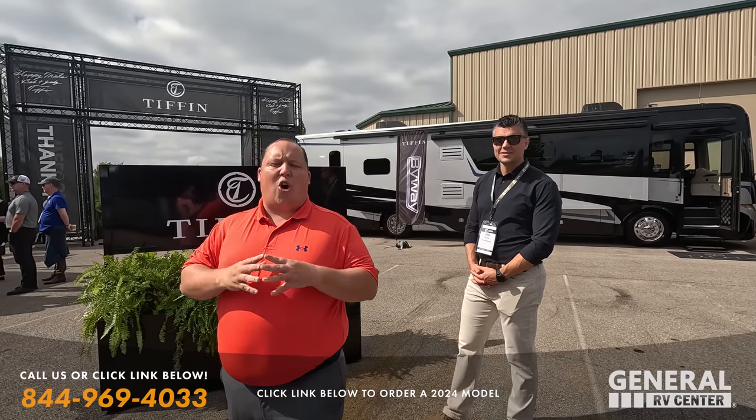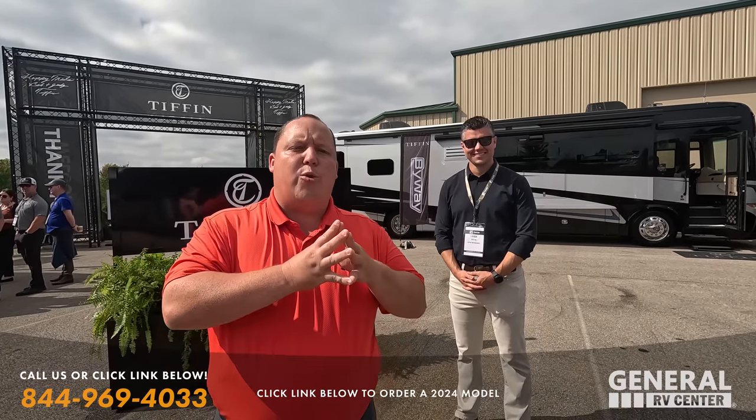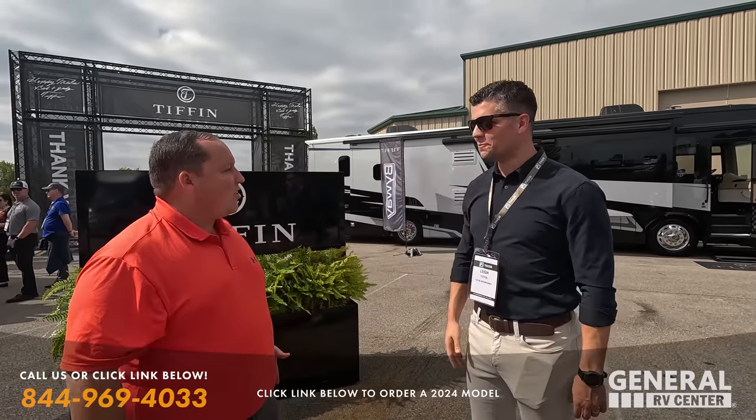Hey everyone, welcome back to another video. Today we are talking everything Tiffin Motorhome. We got some new units for you, new floor plans, and we're talking everything that's new for 2024. And with me today is Mr. Lee Tiffin. How you doing, man? Welcome to the show.